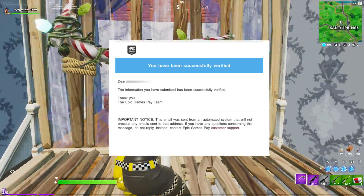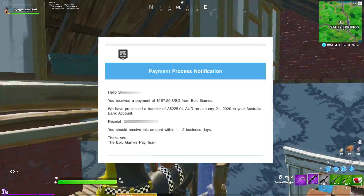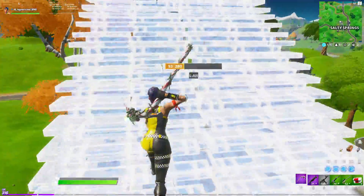It can take up to three to five business days to get verified on Hyperwallet. Once you get verified, they should send you an email that looks like this. After that, they should send you a payment processing notification saying you should receive the amount within one to two business days.